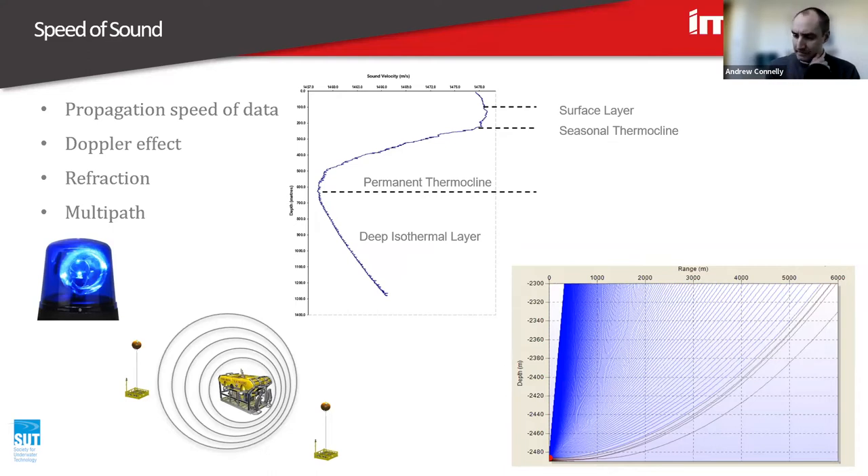I did get a fact in one of the SUT podcasts about the Doppler effect: for a swimming diver, considering the speed of a swimming diver in water is 500 times greater than what it would be for radio communication with a supersonic jet, just due to the difference in speed of transmission. Consider that as a significant effect on transmitting data.